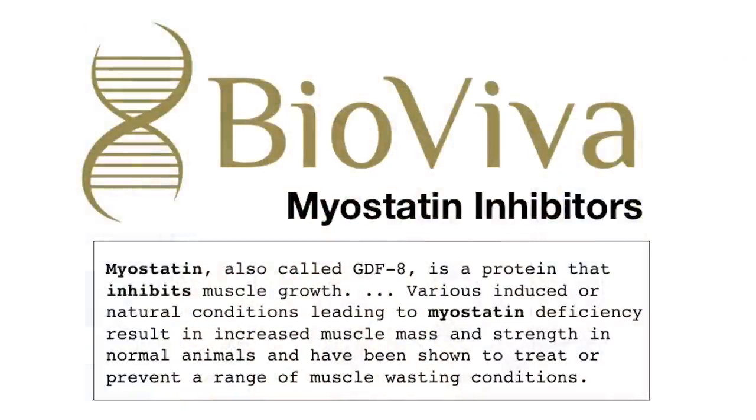Hey, it's Liz with BioViva, and today we're going to be talking about myostatin inhibitors and how to muscle you up with gene therapy. So sit back and take a listen.